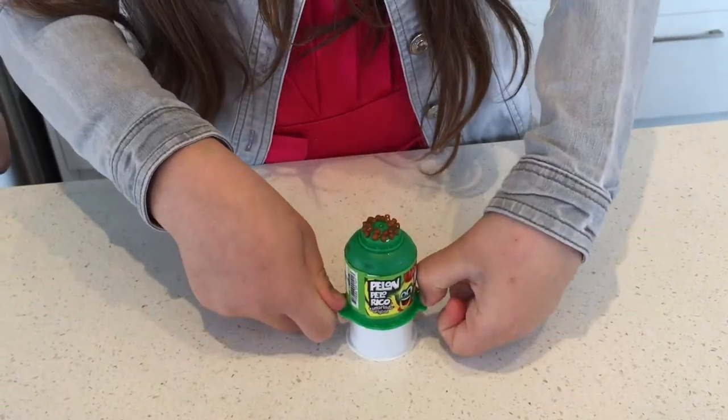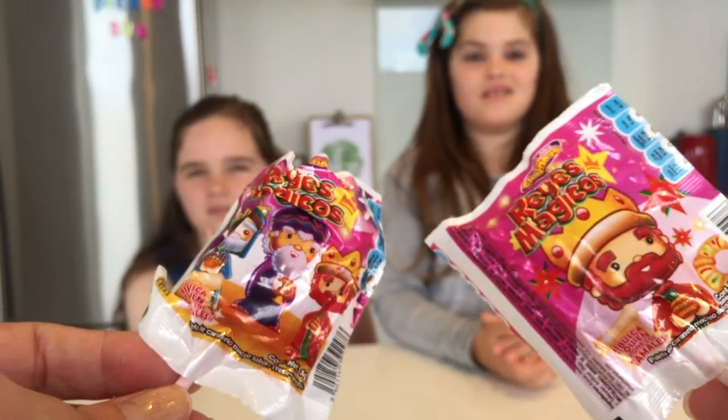It's nice. I'm going to give it a 4 out of 5 because it's really, really delicious. Now we're going to try Rise Magishos.